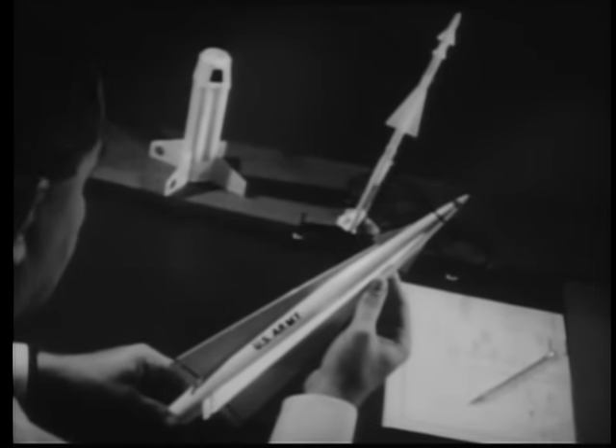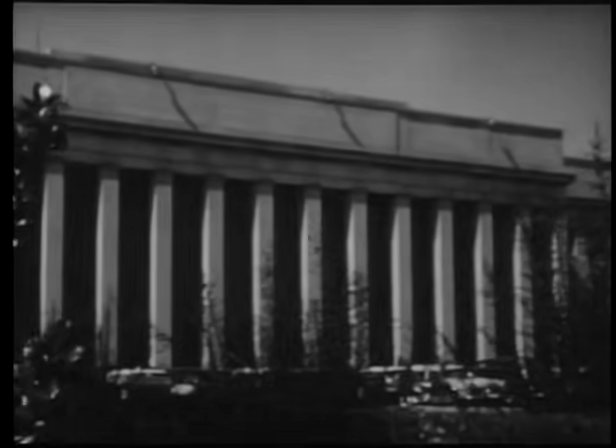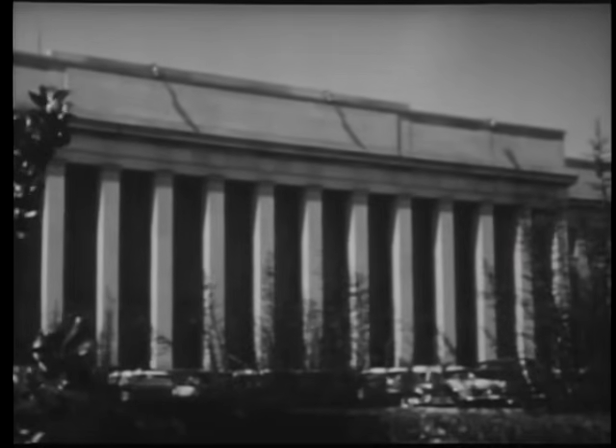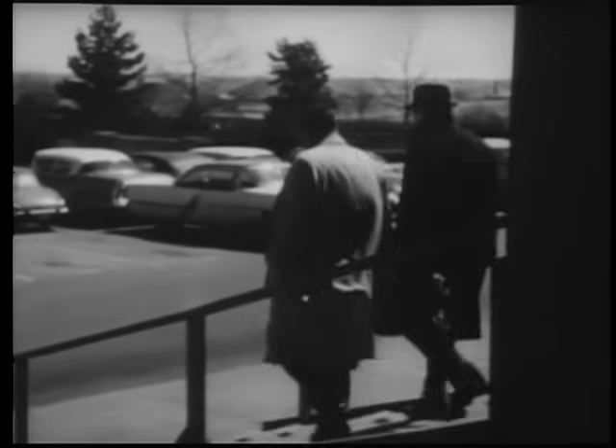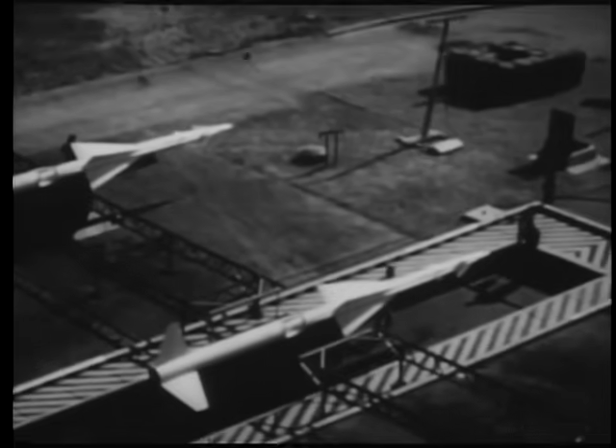Nike Zeus is evolving out of our experience over the past 15 years. Its story began in 1945, when Army ordnance and industry combined to explore the possibilities of an anti-aircraft defense weapon capable of attacking high-speed, highly maneuverable bombers. In designing the Ajax system, a basic principle was employed which was to greatly affect the design of Hercules and Zeus.